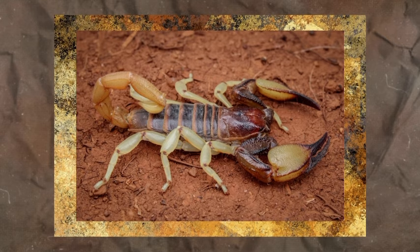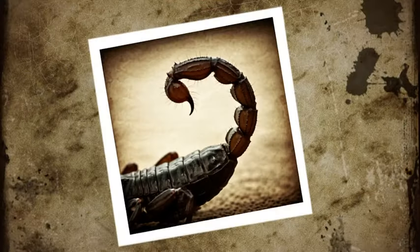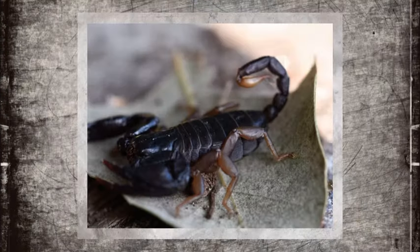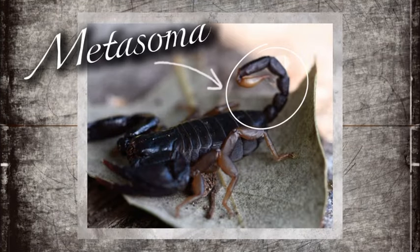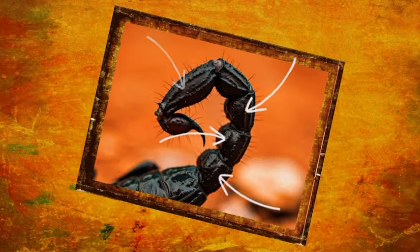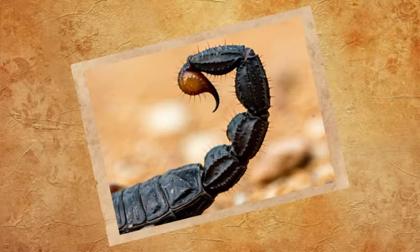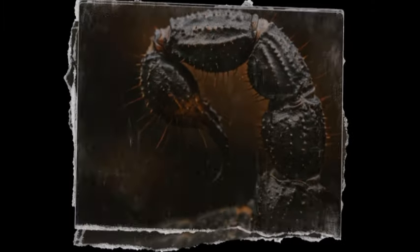The biggest part of the scorpion's body is of course their crazy-looking tail, with a deadly stinger at the end. The whole thing is called the metasoma, which is composed of body segments — somewhat similar to a rattlesnake tail. The metasoma also contains muscles and nerves, as do limbs, and also a portion of the intestines.